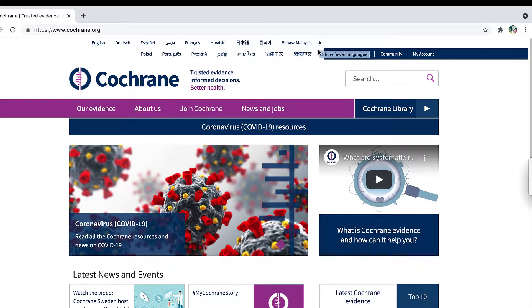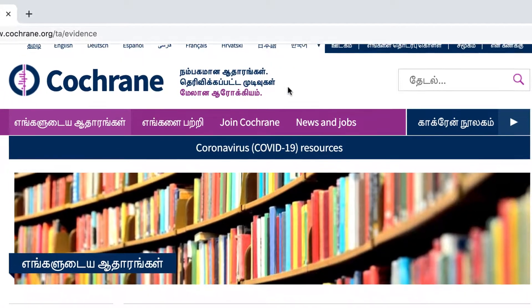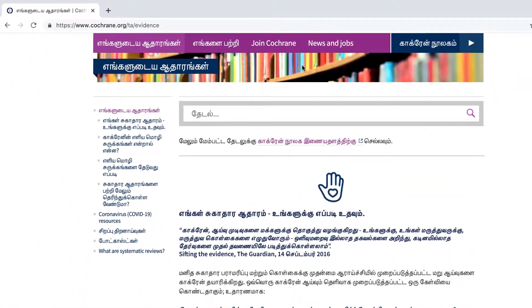For example, we have our Cochrane.org website which is offered in 16 languages. Users can select their preferred language at the top of the web page.